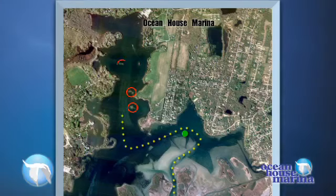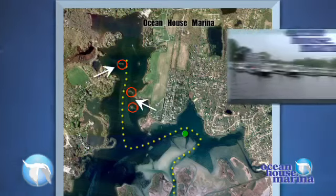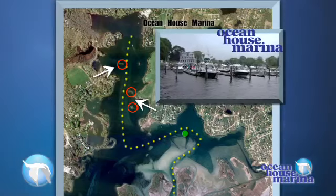There are a couple of islands that you have to be cautious of — two over here and then this one on the west side. But you come right up straight through right to the marina.